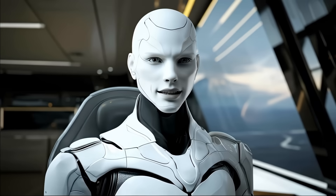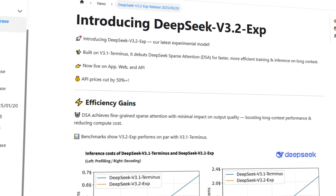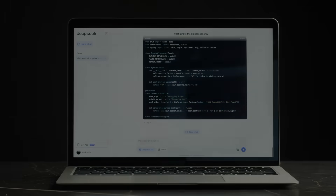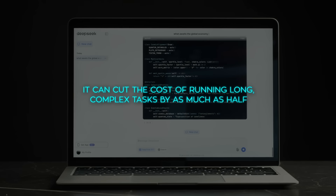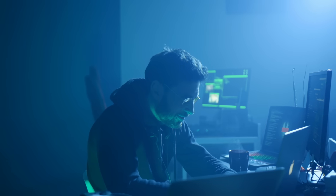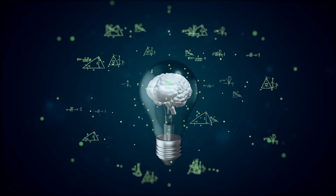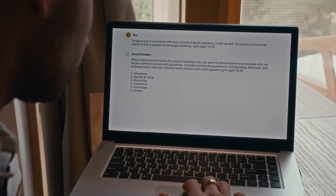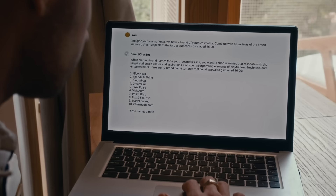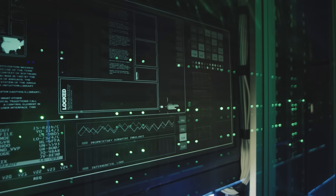Now they're back, and this time with something completely different. They just dropped an experimental model called V3.2X, and the big selling point is this: it can cut the cost of running long, complex tasks by as much as half. That's huge. But here's how they're pulling it off — they came up with a system they call Sparse Attention. Sounds technical, but the idea is actually pretty simple. Normally, when an AI model tries to process a big chunk of text, it wastes energy looking at every single piece, even the boring or irrelevant parts.